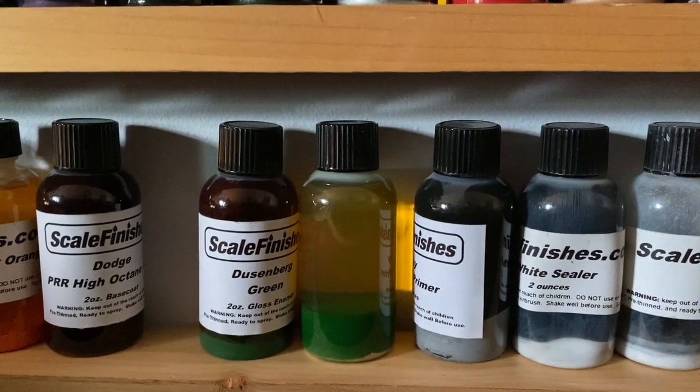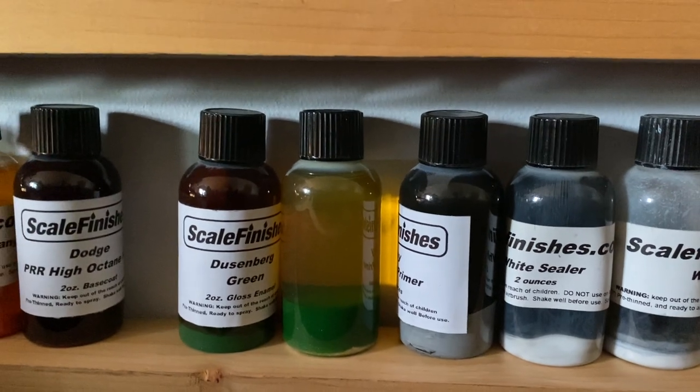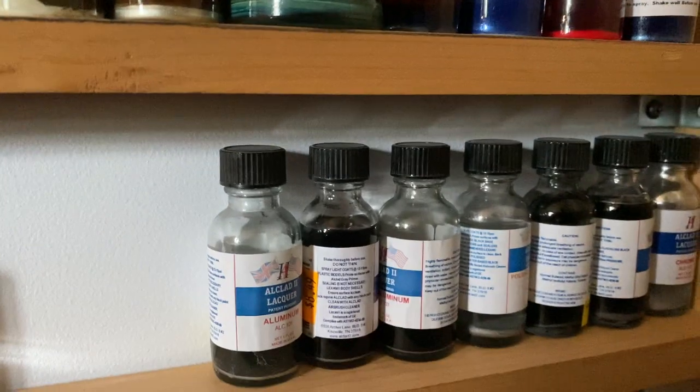Duesenberg Green — yeah, that was a special one made by Skill Finishes for me. The one beside it, you'd never market it as Rat Roaster Green, but it is. Over here, a couple of generic things — white sealer, don't use much of it, but some L-CAD.